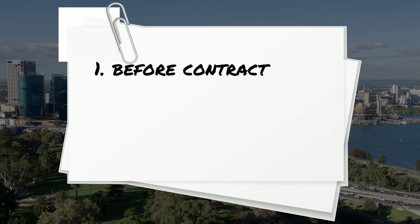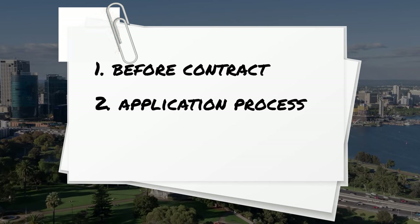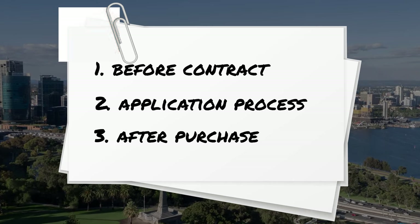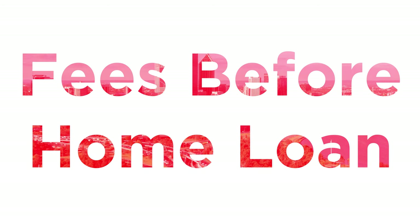We're going to break this down into three stages. Number one: the fees you need to pay before you sign the contract. Number two: the fees you pay during the home loan and finance application process. And three: the fees you have to pay after you buy the property, after settlement. So let's get started and look at the fees you pay before you actually get the home loan.